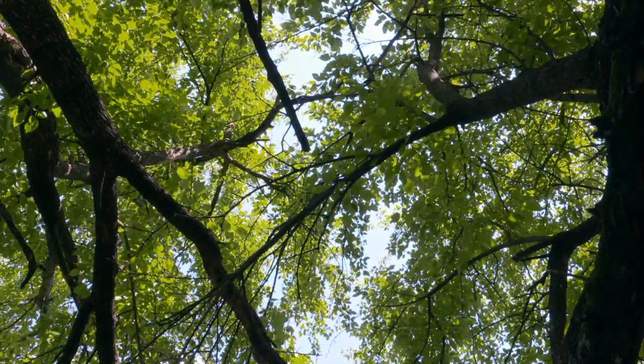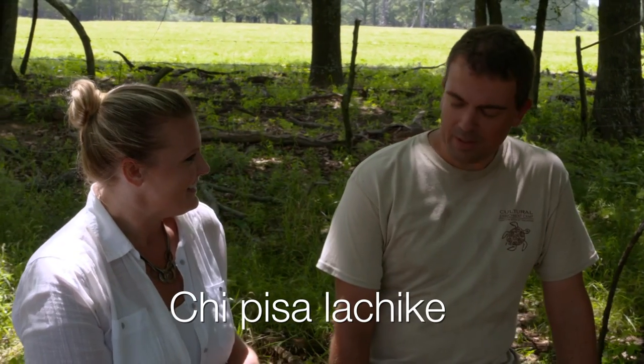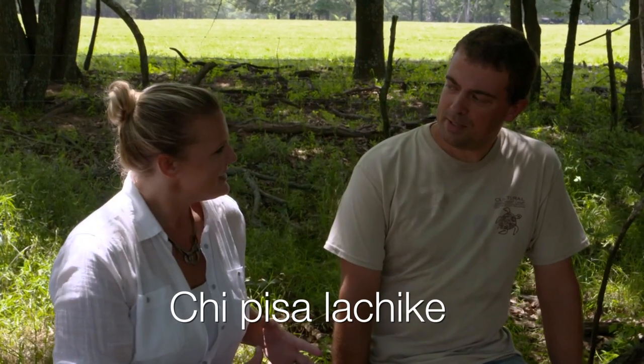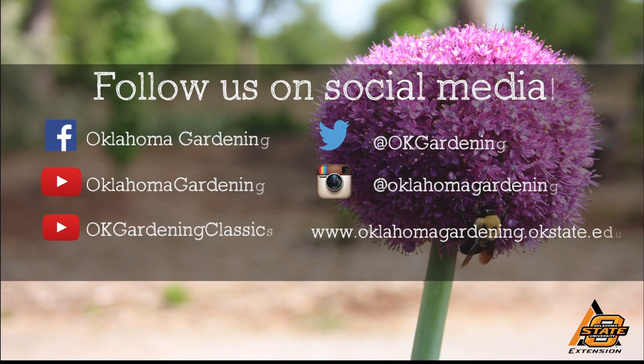Thank you so much for this — it's been an absolute pleasure walking around on your land here in southeastern Oklahoma. I've been honored to have you. To close, how do we say goodbye in Choctaw? Well, there's no way to say goodbye, per se, in Choctaw — we just say 'I'll see you later.' The way to say 'I'll see you all later' is ha-chi-pi-sa la-chi-ki. We say the only way for the language to die is for people not to try. So if you mess up, that's fine — at least try. This video is part of our Oklahoma Gardening YouTube channel.